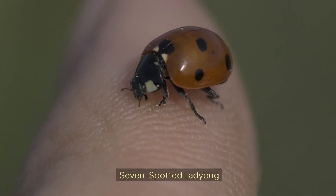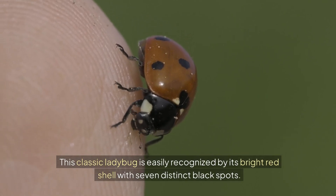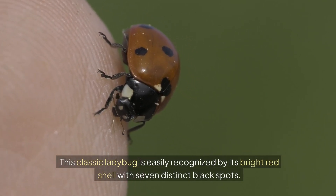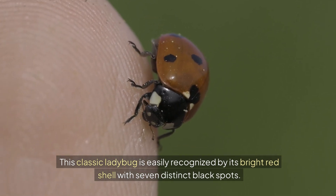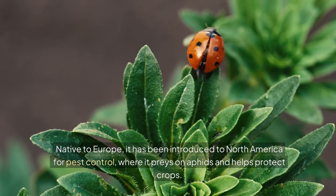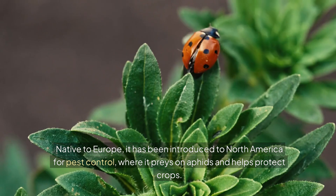Seven-spotted ladybug. This classic ladybug is easily recognized by its bright red shell with seven distinct black spots. Native to Europe, it has been introduced to North America for pest control, where it preys on aphids and helps protect crops.